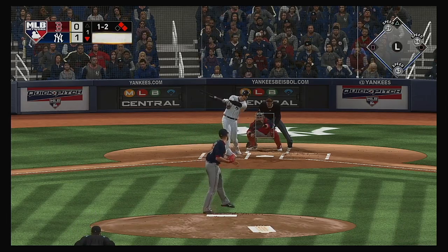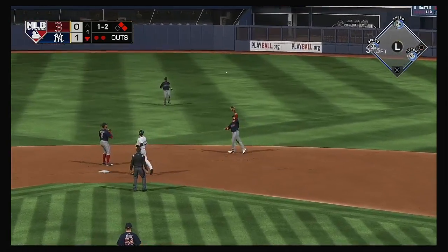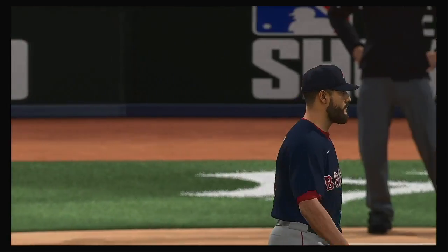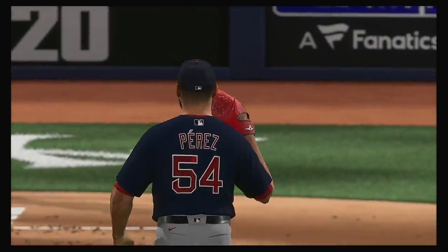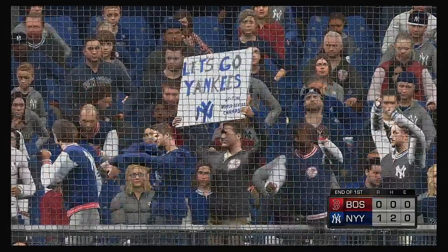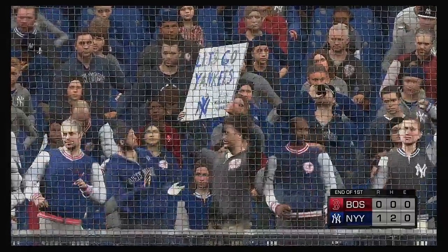To the plate now — Mike Tuchman pulled the string on him there as this has popped up, back behind second. Chavis has it, and the side is retired. More baseball on MLB Network right after this.